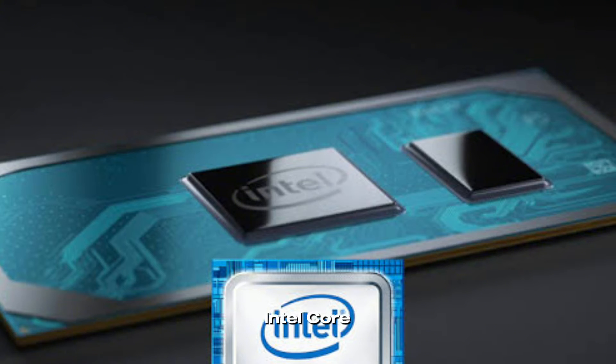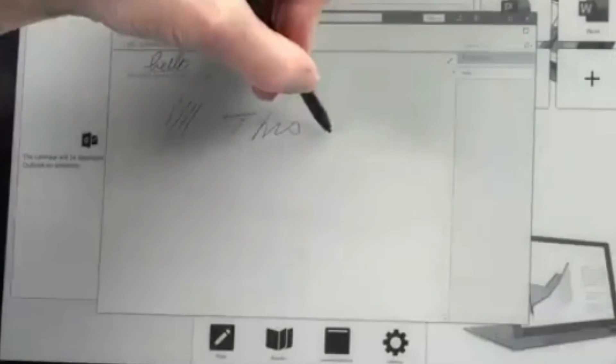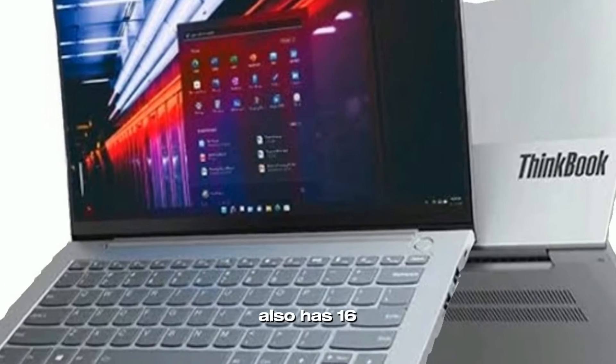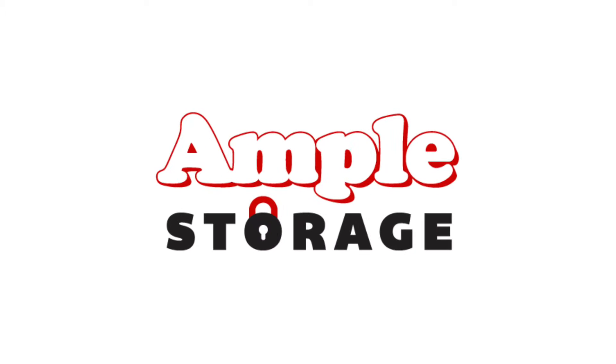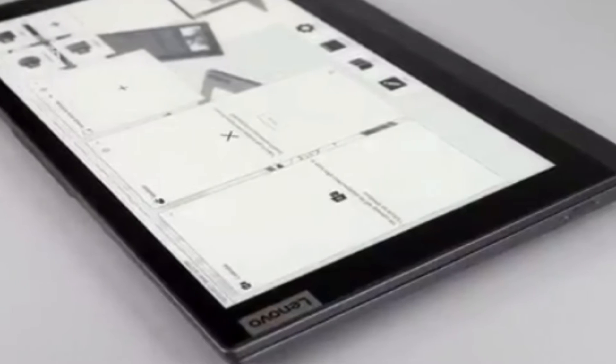An 11th Generation Intel Core i7 processor, which provides quick and dependable performance for a variety of tasks, powers the ThinkBook Plus Gen 2. The laptop also has 16 gigabytes of RAM and a 512 gigabyte SSD, providing ample storage space and quick access to files and applications.